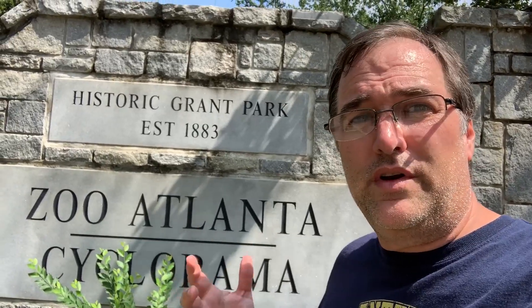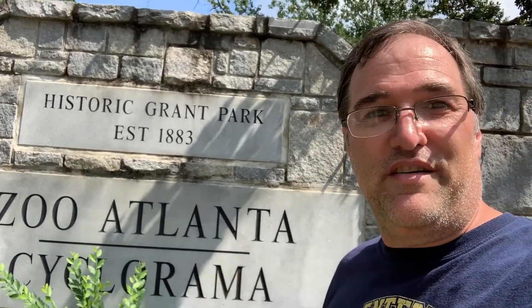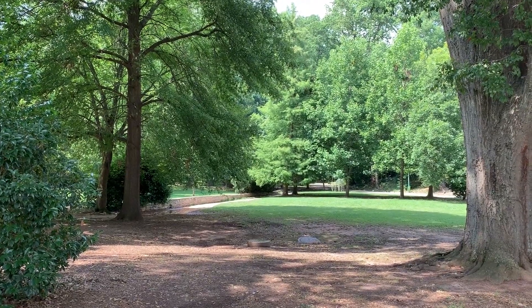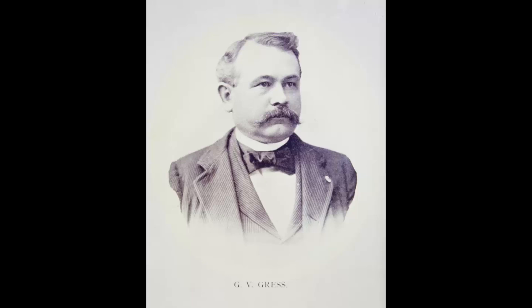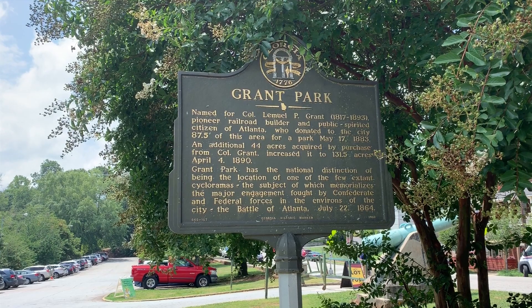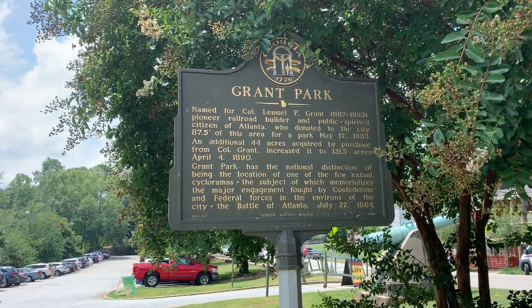Well howdy friends, Greg here. Today I'm going to Zoo Atlanta and check out some of the animals they have here. Zoo Atlanta was started in 1889 by George V. Gress, who acquired several animals from a defunct circus. These animals he donated to the city of Atlanta, and they decided to start a zoo here at Grant Park.